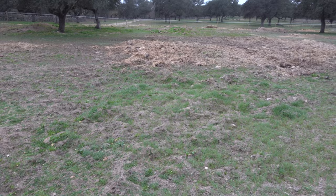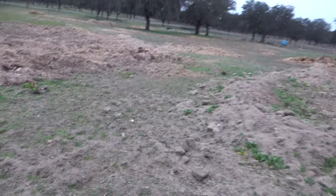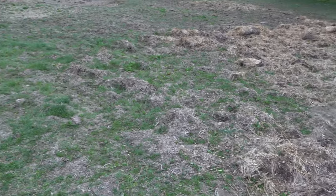Some grasses have also come up after the destructive work of the pigs. There is still a lot of straw sitting there, but I think when the pigs come back and harvest what is growing they will also move it around a little bit more, and then step by step it will break down. This material takes a while, but as you can see the area is definitely recovering.